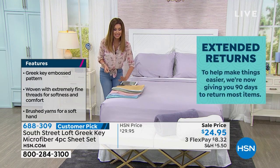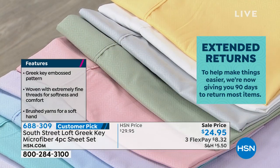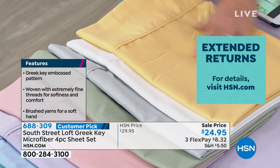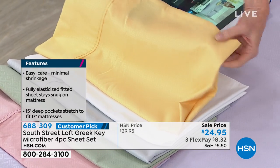South Street Loft is one of our newest brands here at HSN. They've really combined fashion and comfort and fun. All of the colors are such an easy way to update any of your looks in your bedroom.